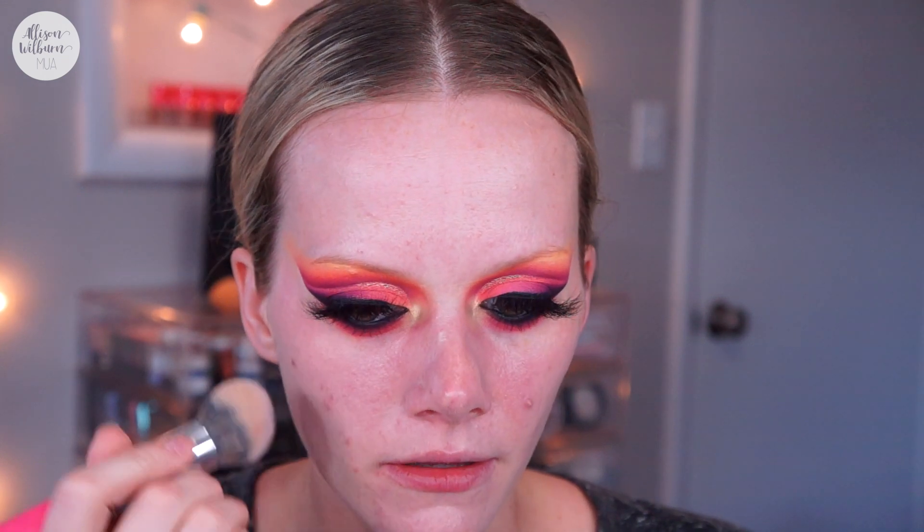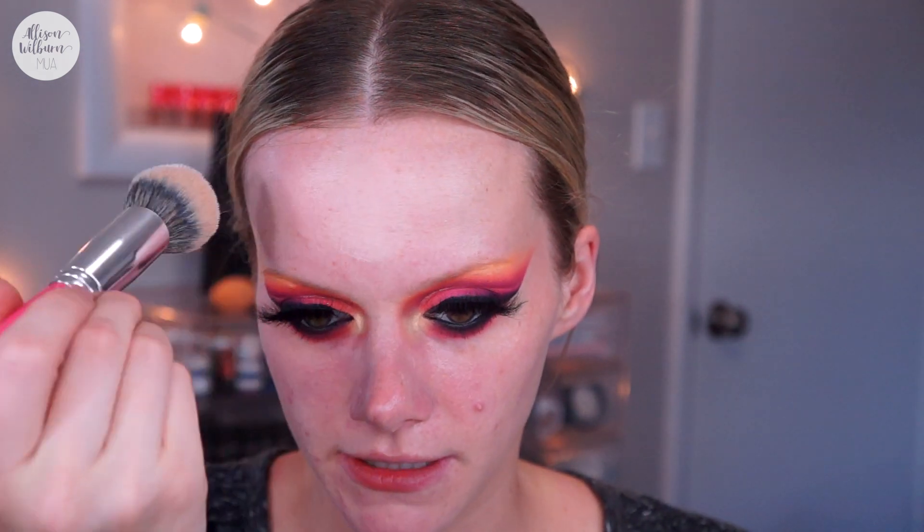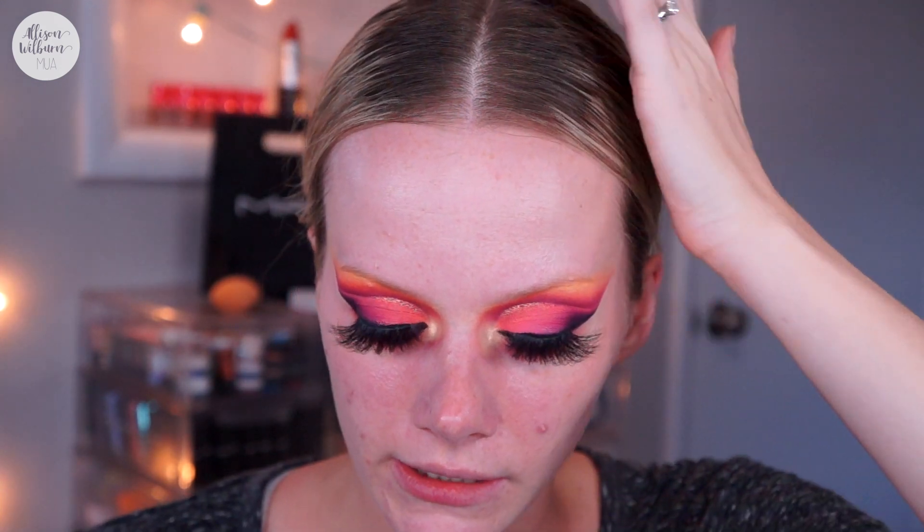Going in with the elf Poreless Putty Primer and applying a layer all over as my actual primer. I really like this primer because it definitely makes my skin feel more smooth but also feels so hydrating and cooling — my skin just feels so nice, soft, and moisturized. This is the only primer I've ever liked and it's really changed my mind about primers.